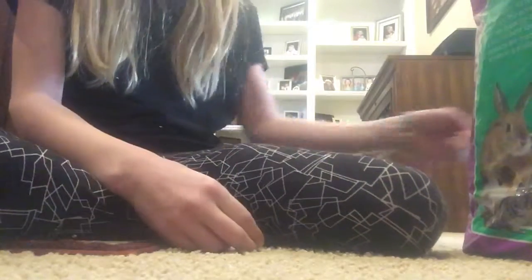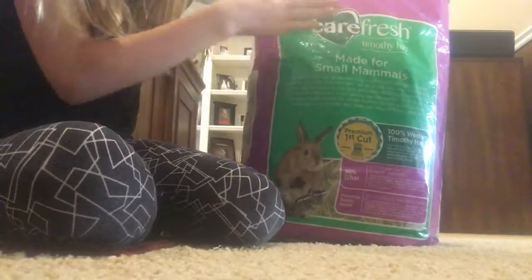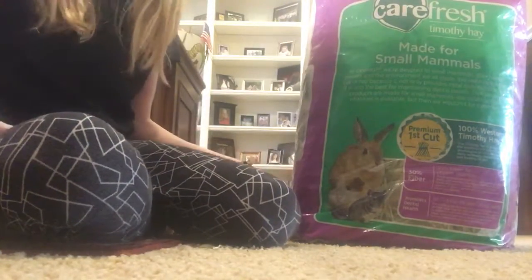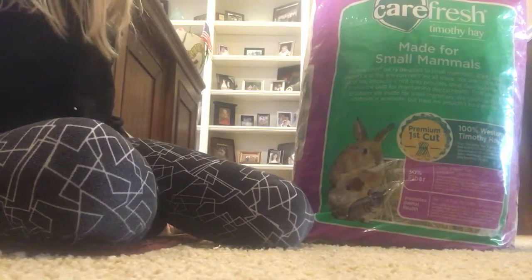So I got him some new hay, which I'll tell you right now what it is. I feed my rabbit Carefresh hay, and you have to do a lot of experimenting to see which kind of hay your rabbits like. I've tried many different types of hay and he just seemed to like this one the best.